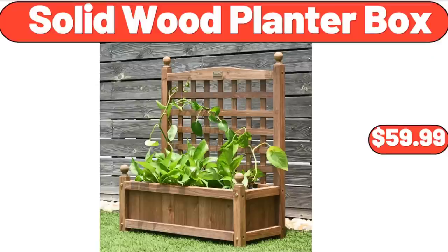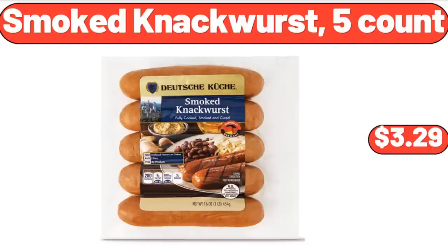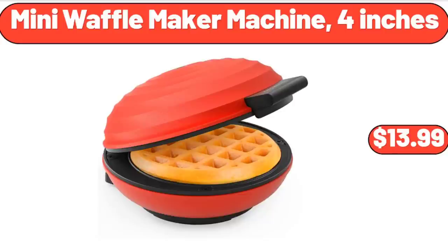Solid Wood Planter Box, $59.99. Smoked Knockwurst, 5 Count, $3.29. Mini Waffle Maker Machine, 4 Inches, $13.99.